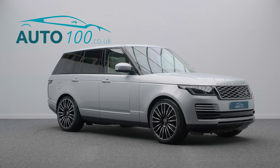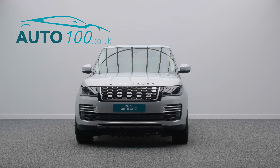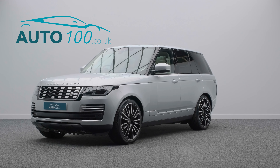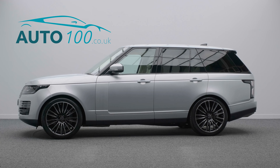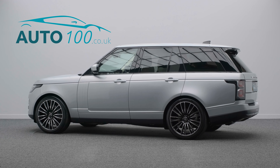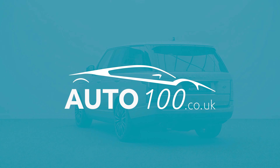If you are looking for a vehicle with power, dynamic drive capability and luxury, then this is the car for you. Why not enquire with us today to find out more about this superb example and how you can make the most of our low competitive rates. Just click the call button above — we look forward to hearing from you.